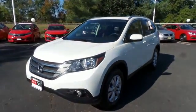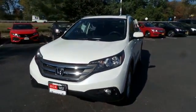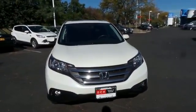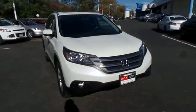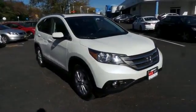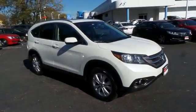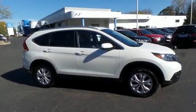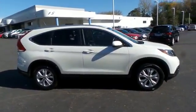Here we're viewing a gorgeous 2014 DCH Quality Assured Honda CR-V EXL All-Wheel Drive, finished in white diamond pearl paint with black leather seats. It's powered by a 2.4-liter i-VTEC 4-cylinder engine and a 5-speed automatic transmission.